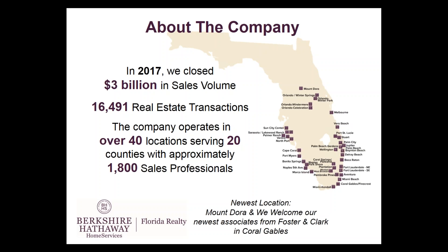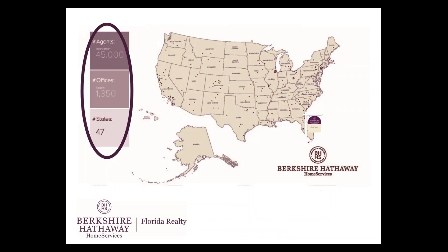I want to welcome our newest location, Mount Dora, and recently this week we also have new associates acquired from Foster and Clark Real Estate Services in Coral Gables, Miami. From a national standpoint, Berkshire Hathaway Home Services is one of the fastest growing brokerages ever. We now have, since 2013 when the brand started, over 45,000 sales professionals in 1,350 offices in 47 states throughout the nation.